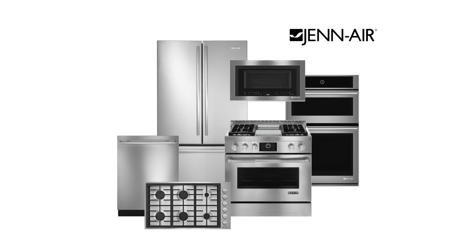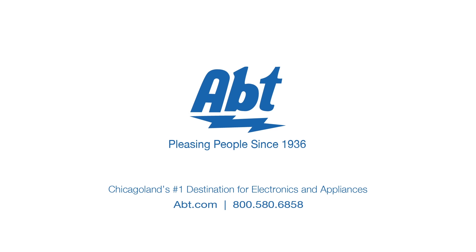See the entire line of GenAir appliances at Abt. Pleasing people since 1936.